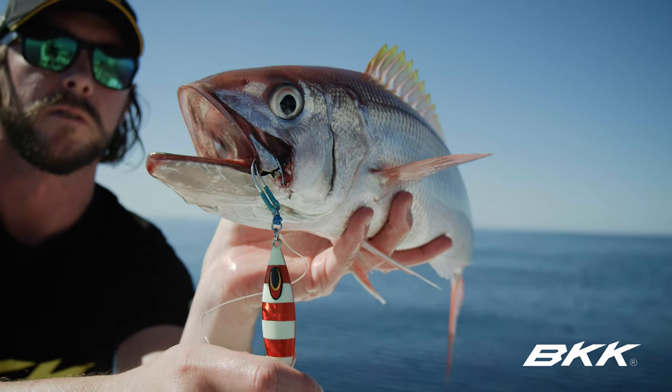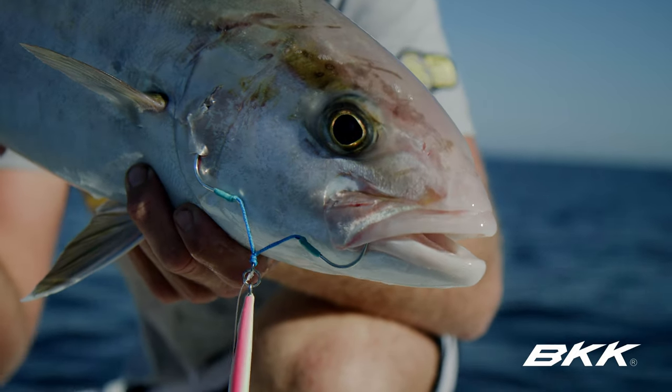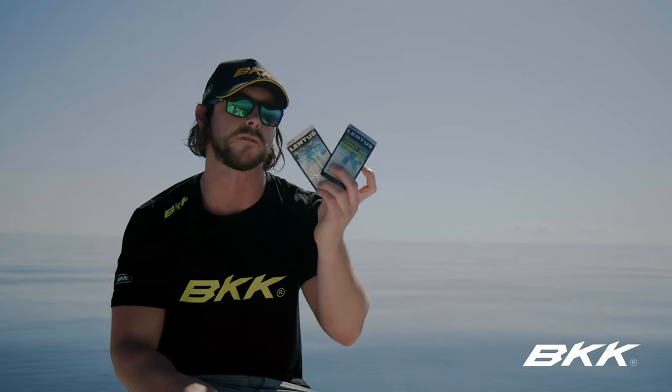As you'll see in our footage, you get the fish in the jaw and they stay connected. Look out for these in your local store — they'll be coming to Australian shores soon.